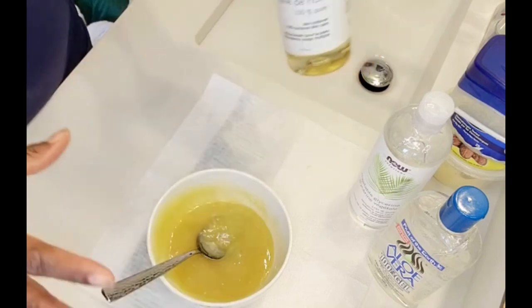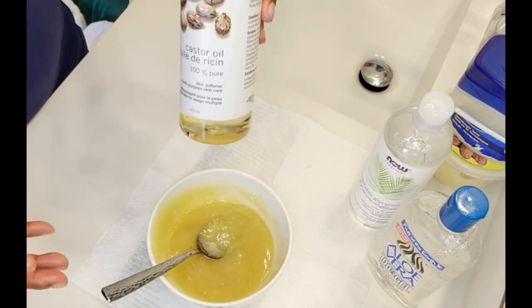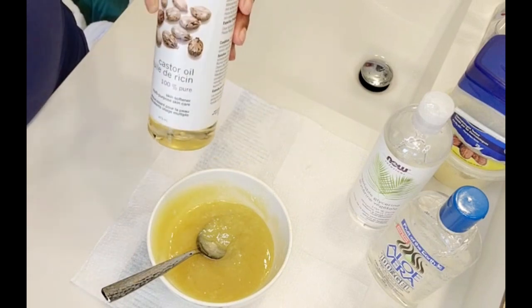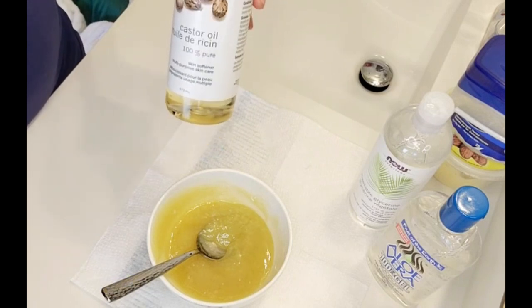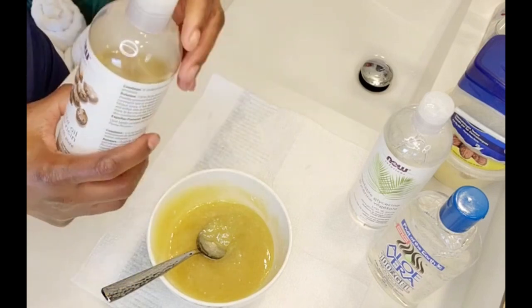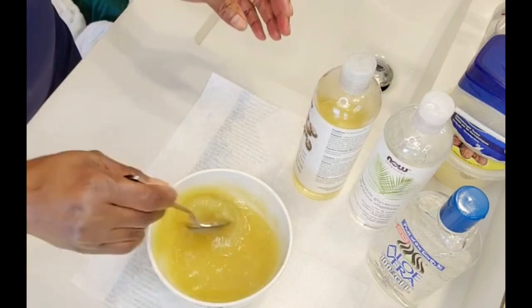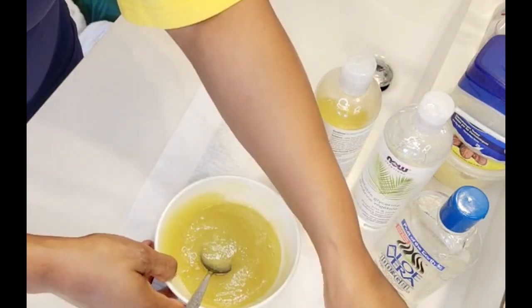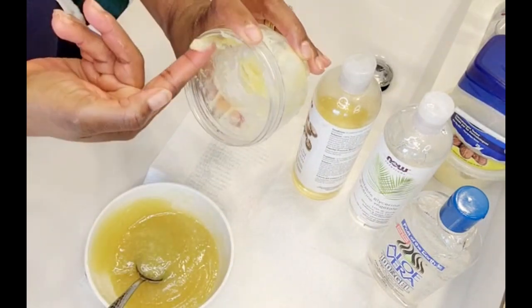We're using all these moisturizing ingredients and this is just going to further help to soften and smooth the skin. It's going to promote healing, and because of its antifungal and antibacterial properties, it's going to be beneficial in protecting our cracked heels from becoming infected. So we're also going to be adding one teaspoon of castor oil. Once we have everything mixed really, really well, this is exactly what it's going to look like when it's all done.